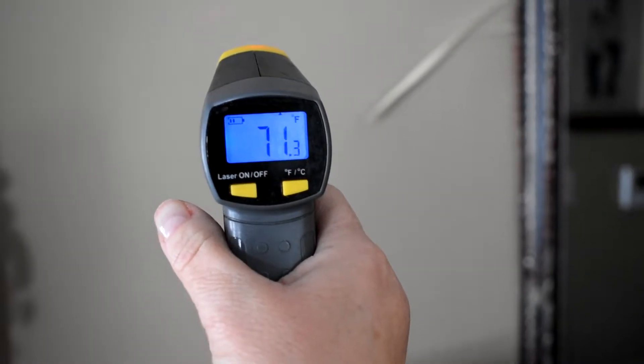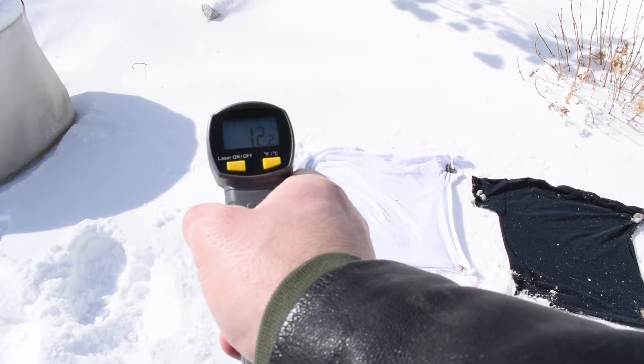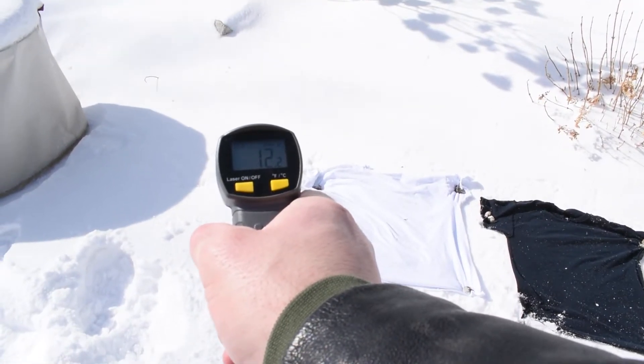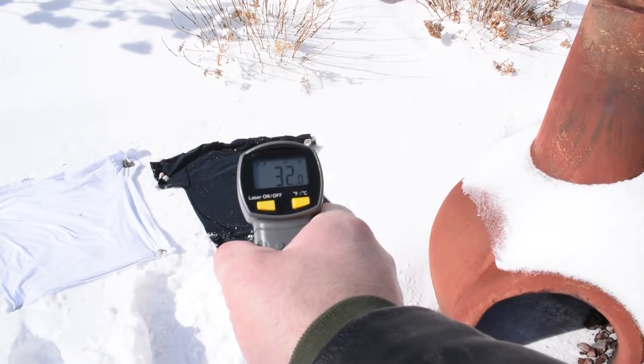I took the temperature of the shirts using a digital surface thermometer. I took the first reading at noon when I first laid the shirts down. The surface temperature of the snow was 12 degrees Fahrenheit, the white shirt was 16 degrees Fahrenheit, and the black shirt was 32 degrees Fahrenheit.